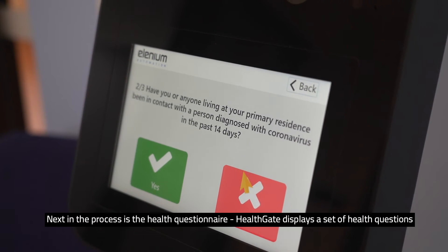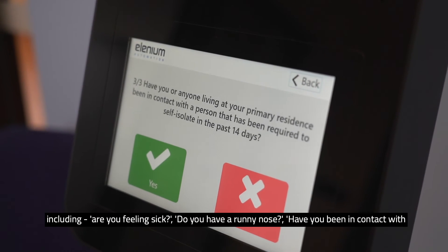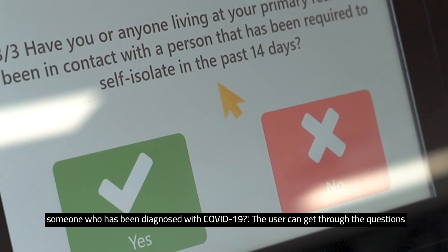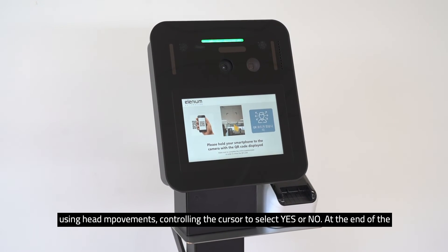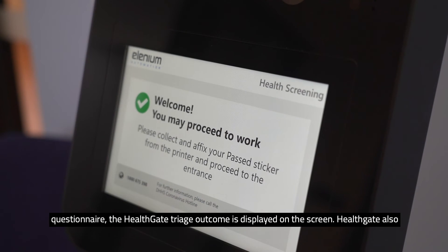Next in the process is the health questionnaire. HealthCate displays a set of health questions, including: Are you feeling sick? Do you have a runny nose? Have you been in contact with someone who's been diagnosed with COVID-19? The user can get through the questions using the head movement, controlling the cursor to select yes or no. At the end of the questionnaire, the HealthCate triage outcome is displayed on the screen.